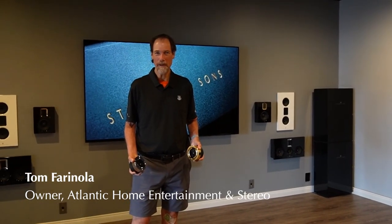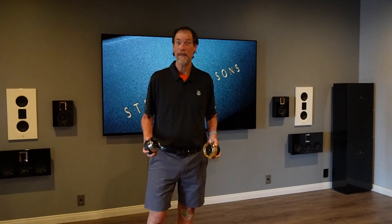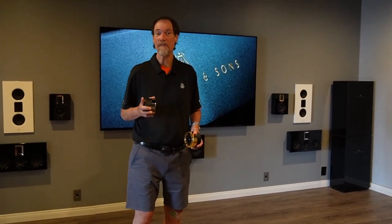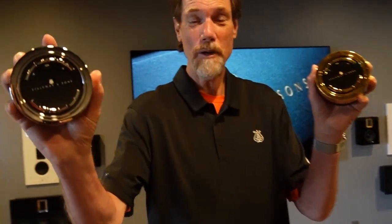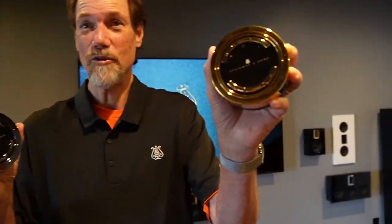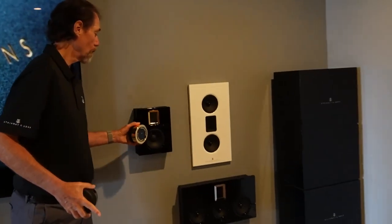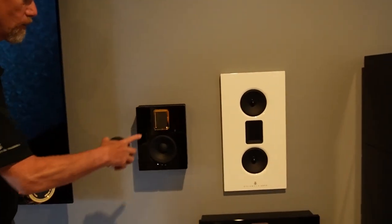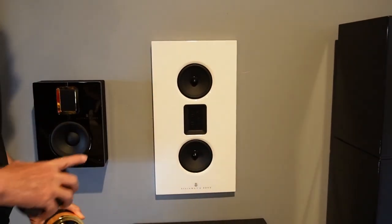Welcome, my name is Tom Ferronola. I own Atlantic Home and Tim and Stereo — the last 35 years. We're going to take you on a very brief tour of the many finishes of Stanglingdorf. I happen to have two iconic remotes: one is high chrome, and this is a 24 karat gold trim. Over here we have the S15s, which are a high gloss black with a 24 karat gold trim, and we have a high gloss white model.